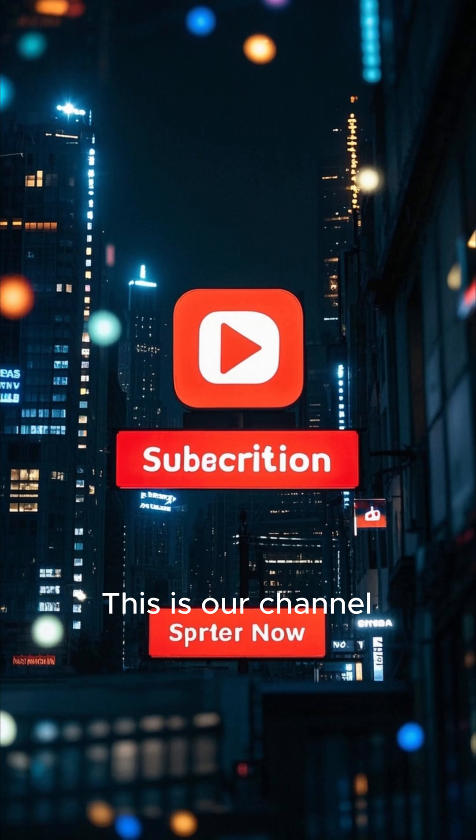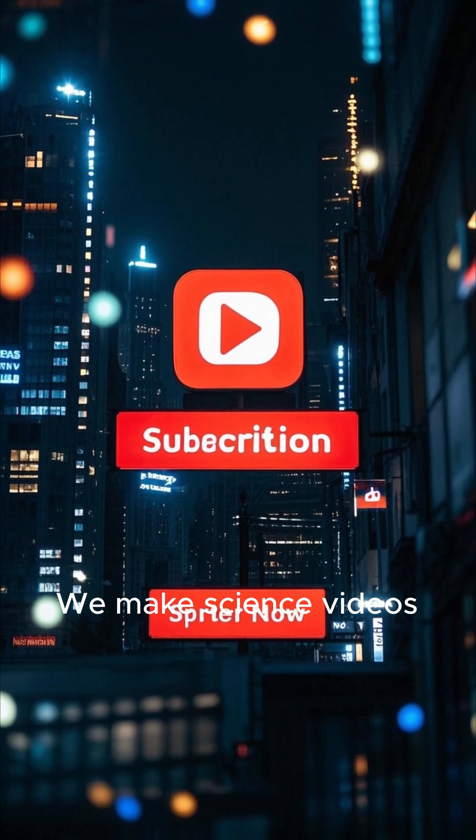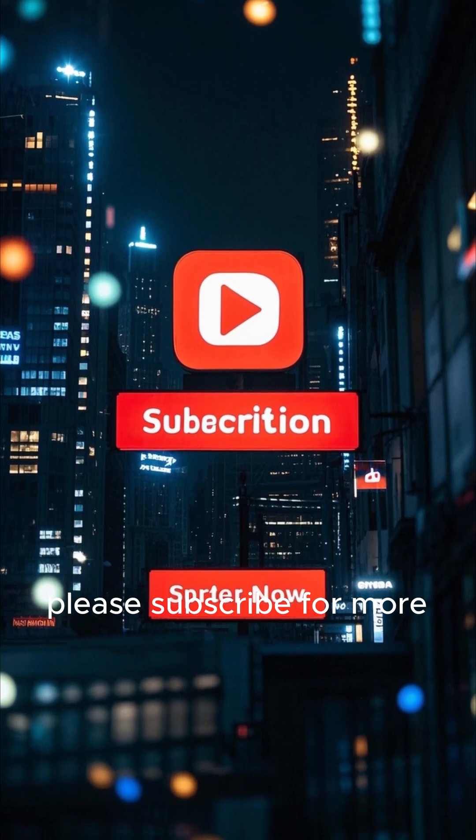This is our channel — we make science videos. If you like this one, please subscribe for more.